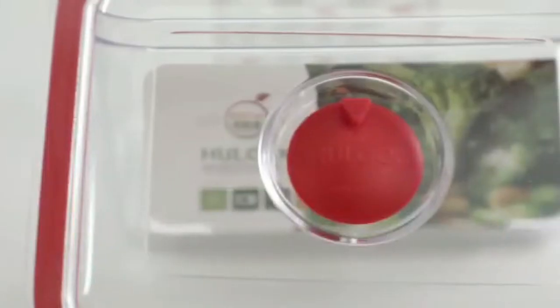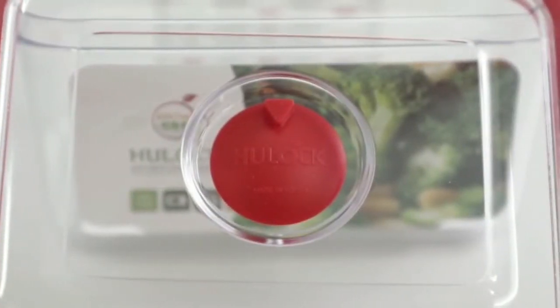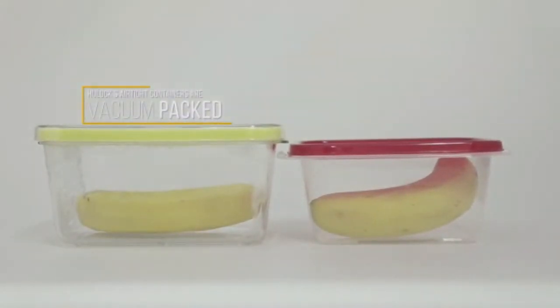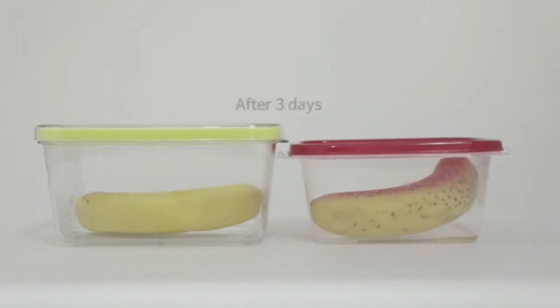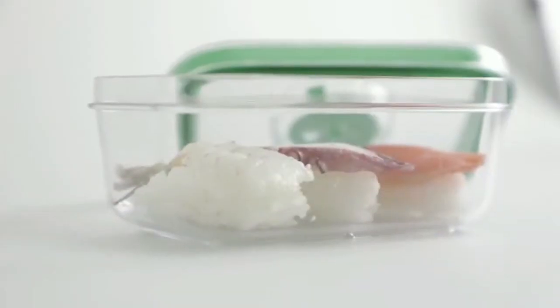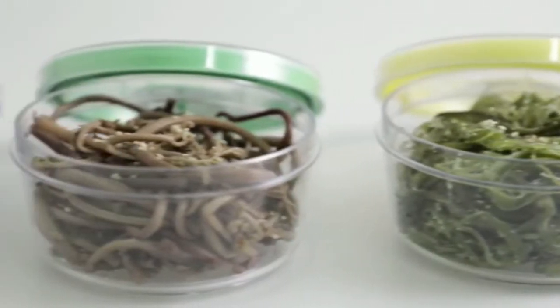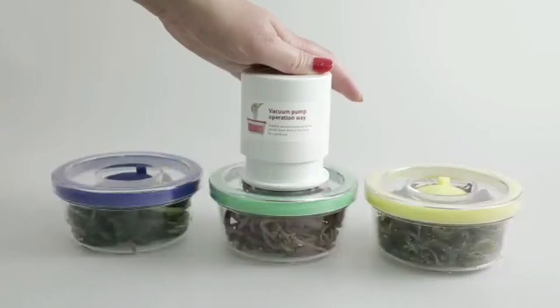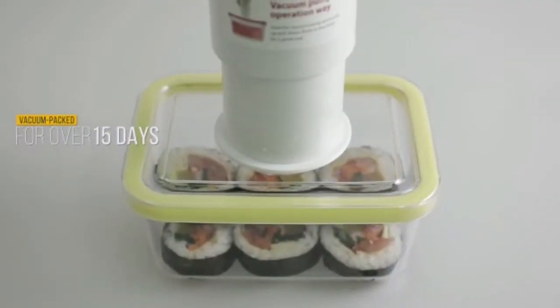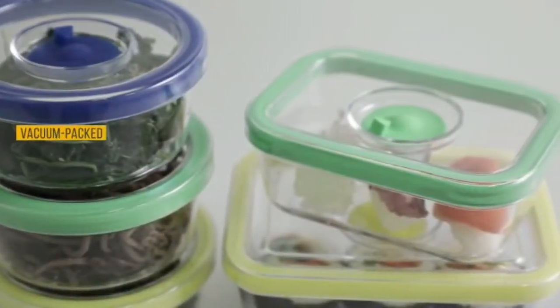Fresh foods and Hulock. Hulock's airtight containers are vacuum packed. The difference can be attributed to the container's airtight property, which prevents microbial activity. Foods like kimbap, sushi, and seasoned vegetables are more easily spoiled than other foods. If you put them in our vacuum pump containers, you can store them more safely, avoiding the risk of food poisoning.